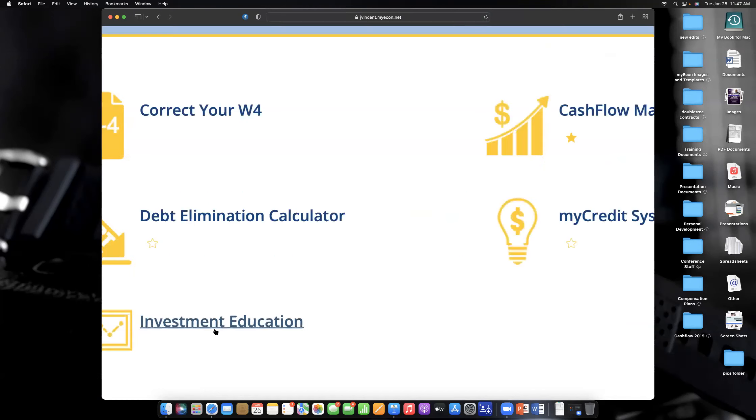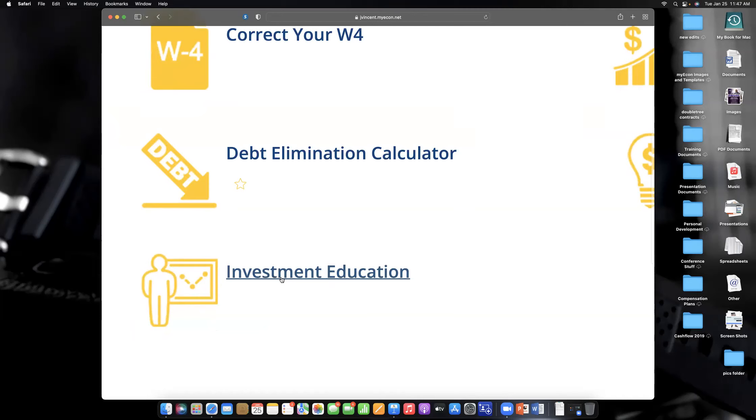Here is the investment education. I think everybody should watch these videos — it's about three hours of training, and someone could charge you four or five hundred dollars for this. You want to understand the stock market, the difference between a stock, bond, and mutual fund, because that knowledge will even help you make decisions in your retirement plan. If you don't understand the terminologies and rates of return, you can't pick the proper allocations.